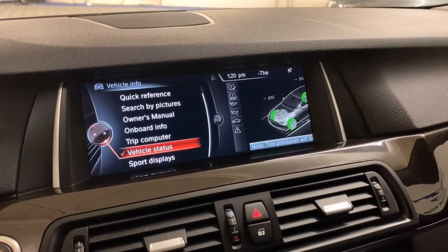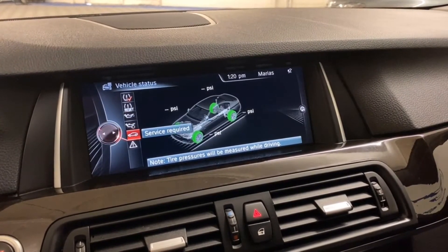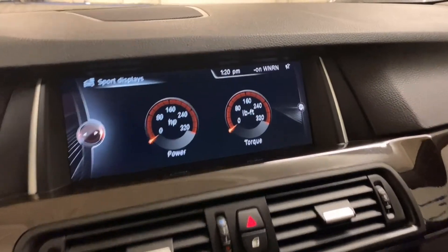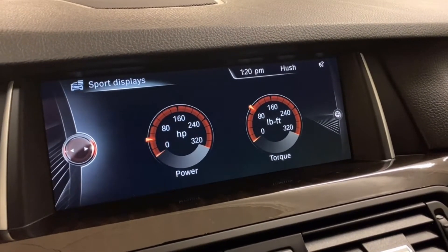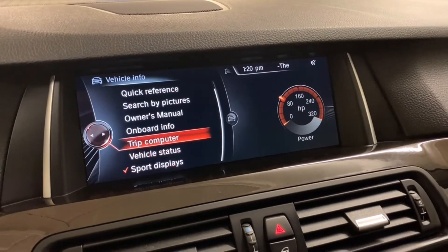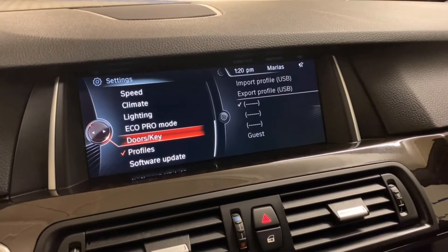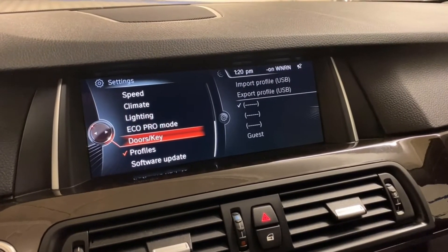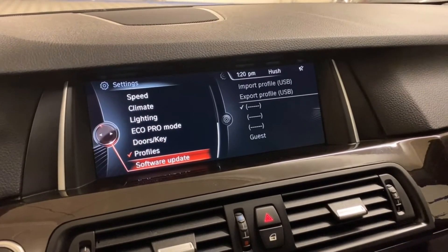Under vehicle information, under status, it shows your tire pressure and oil level, as well as any service or check engine information. Sport displays show you how much power and torque you're making. Lastly, we have settings: climate, lighting information, Eco Pro mode, doors and key information for the main key, valet key, door chimes, and a software update option.